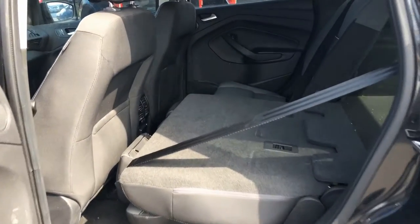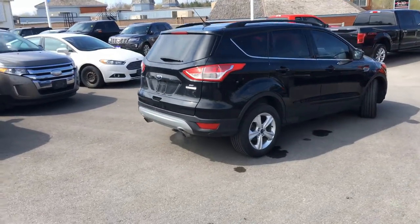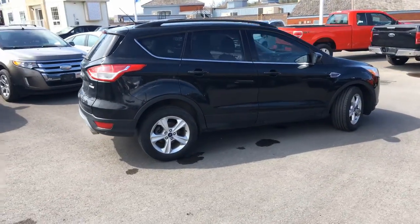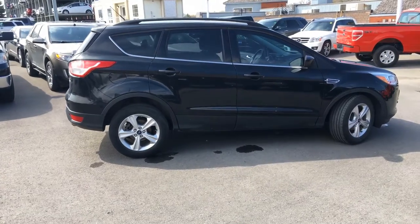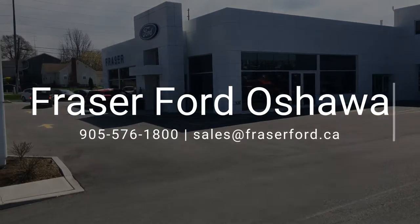In the rear you'll find 60-40 split folding seats. We would recommend this Escape for anyone looking for a fuel-efficient SUV. For more information contact us at Fraser Ford in Oshawa.